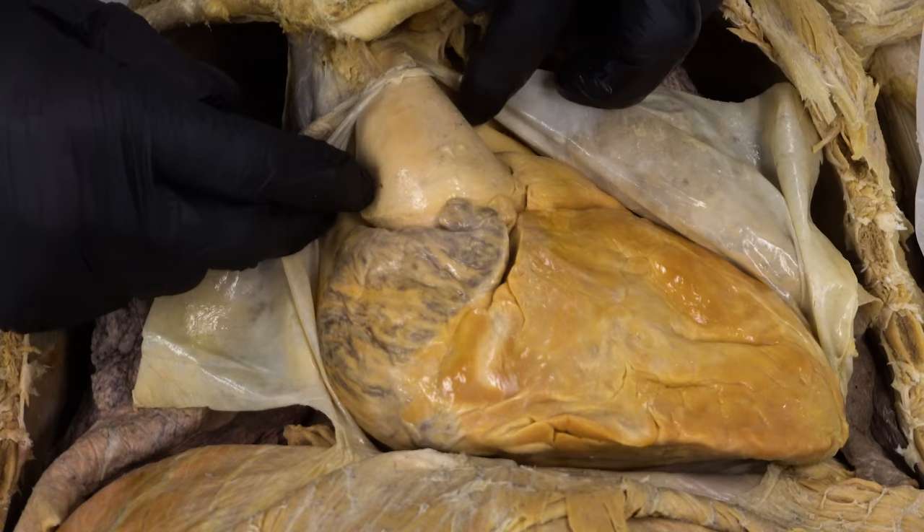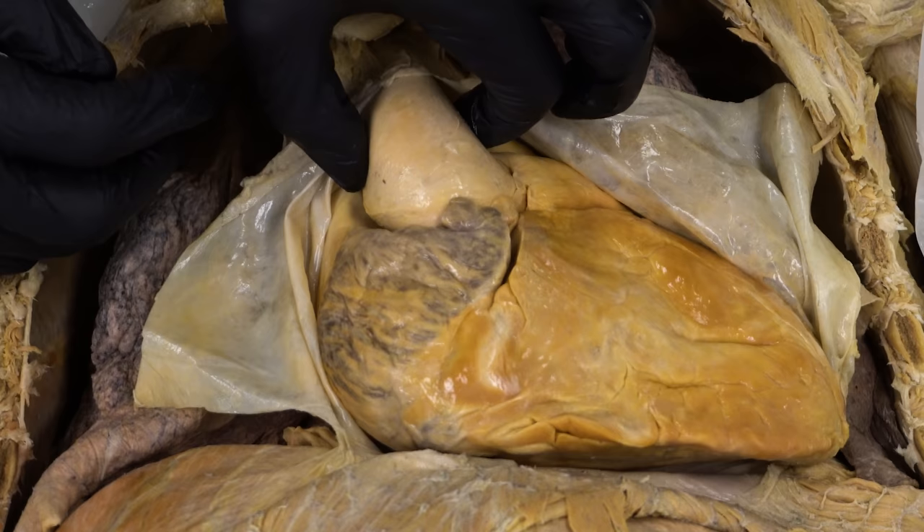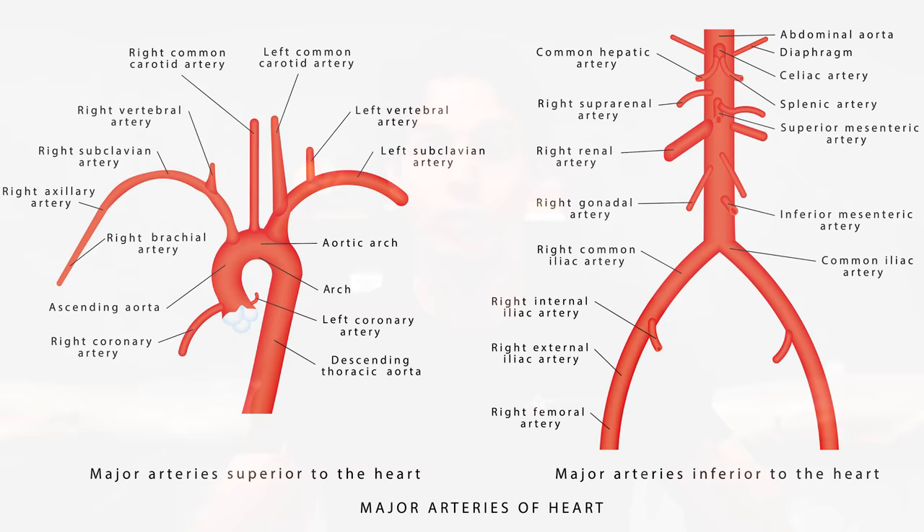Let me show you the aorta on this other cadaver dissection here. You can see and appreciate how massive it is and how much elastic recoil it has — this thing is the size of a garden hose. It's the largest artery in the human body. Keep in mind, arteries take blood away from the heart, and the aorta as this main artery is going to have multiple branches of other arteries coming off of it, kind of like freeway off-ramps, to deliver blood to the head and neck, the upper limbs, the trunk, and even the lower limbs.